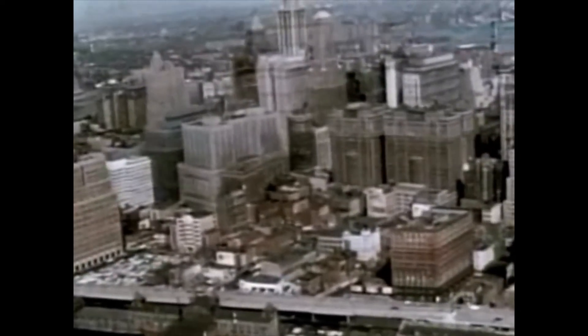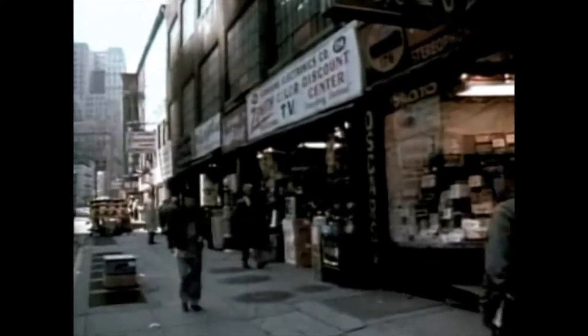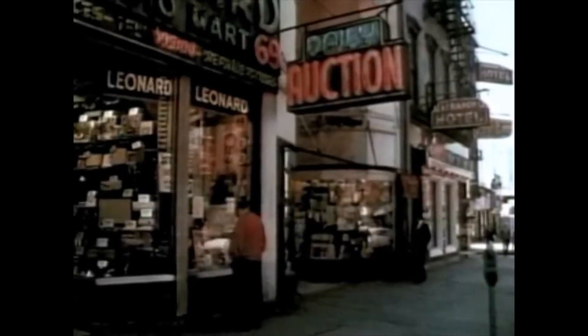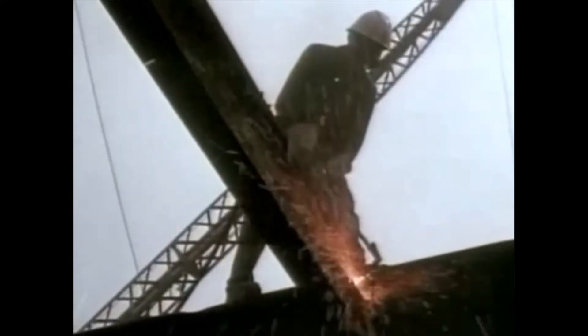The site selected for the Trade Center was an old section of Manhattan's lower west side. The area housed a great number of small businesses, but the predominance of electronic stores caused it to be known as Radio Row. In 1966, demolition began. In all, 164 buildings had to be torn down, and generations of power,